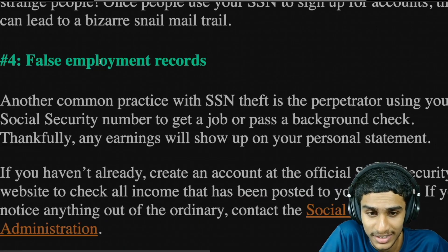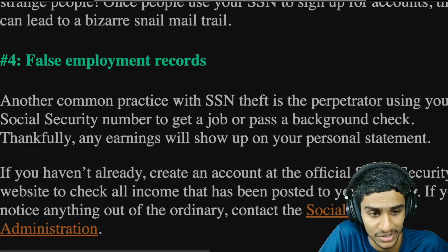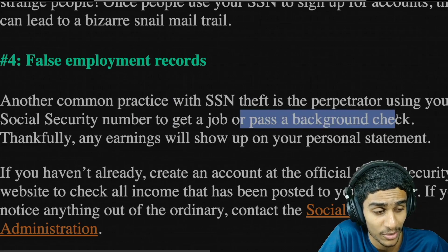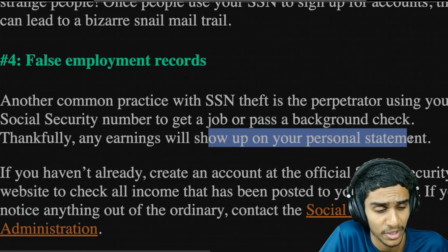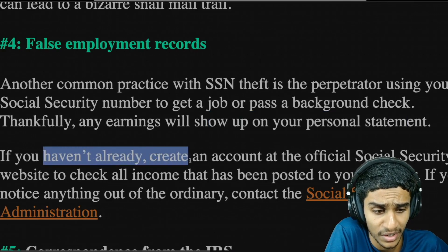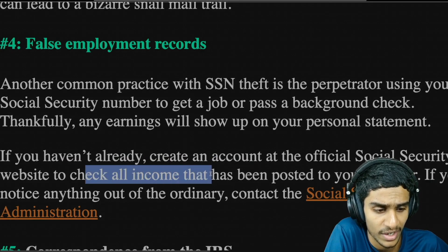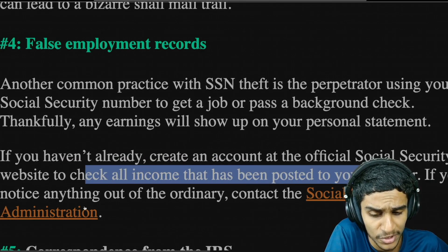The fourth telltale sign is false employment records. Someone might use your social security number to get a job or to pass a background check. Thankfully, any earnings will show up on your personal statement. If you haven't already created an account at the official social security website to check all the income posted to your number, you can contact the Social Security Administration.